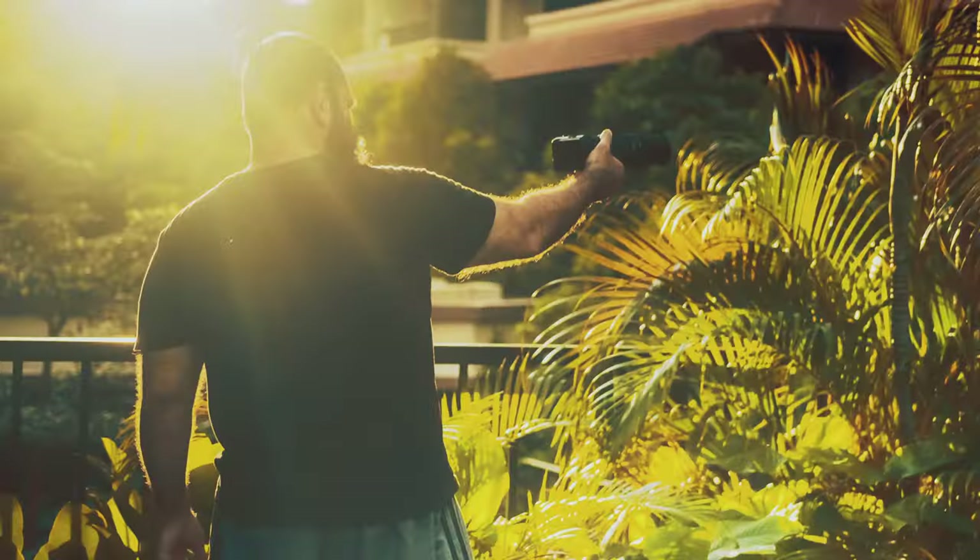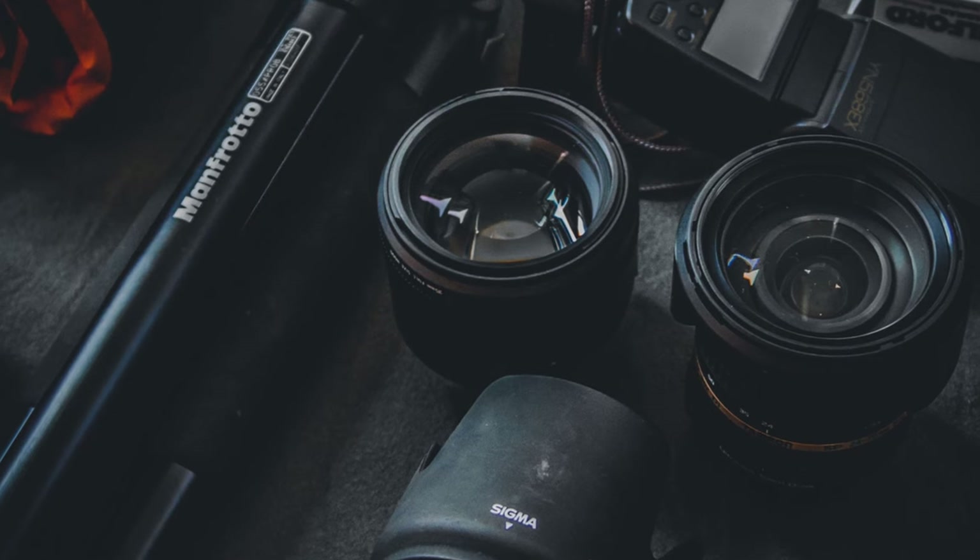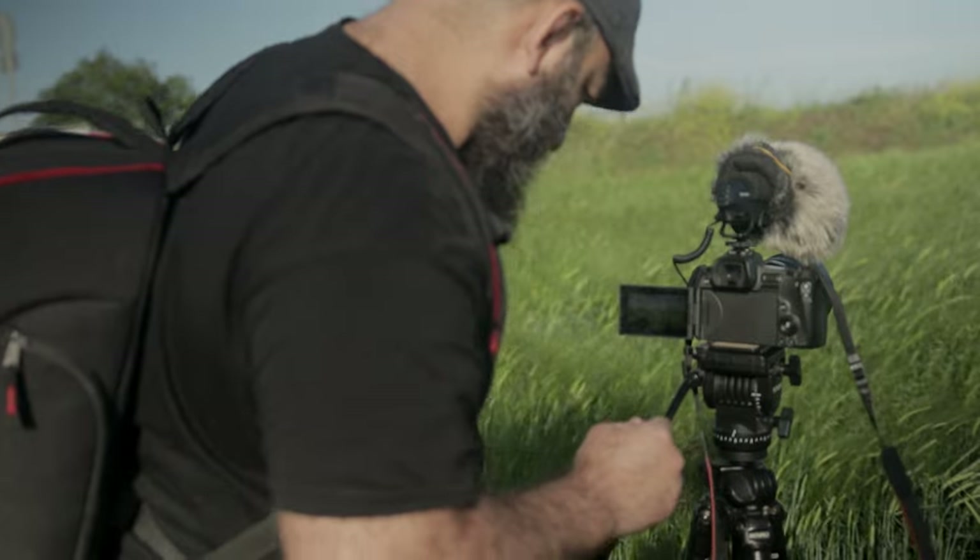So you got yourself a Canon R7 or an R10. Good choice. I've been shooting with mine for a few months now, and they're both compact little powerhouses. Whether you're into photography or videography or both, in this video I'm going to share seven must-have accessories that are going to drastically improve the quality of your photos and videos.